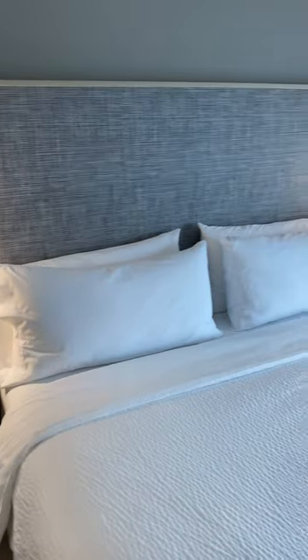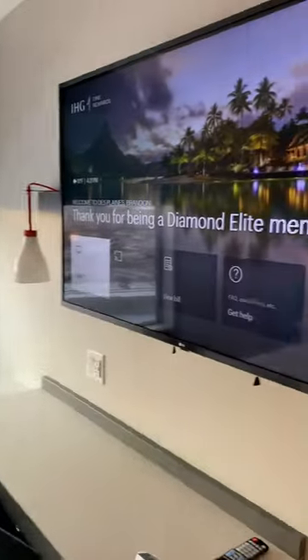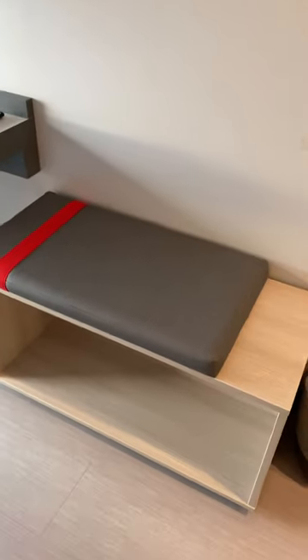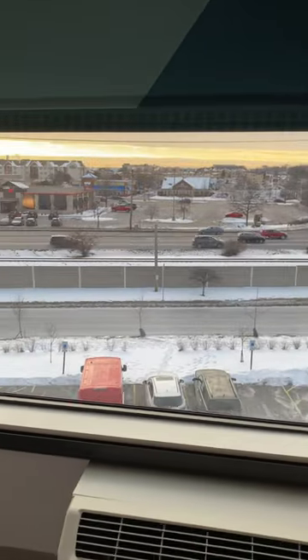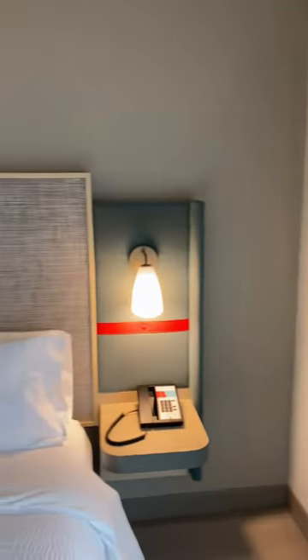By the bed there's a clock, king bed, TV on the wall, space for your luggage, and a view of not too much. So this is the Abbott Hotel, which is part of the IHG hotel group.